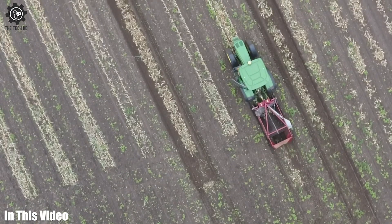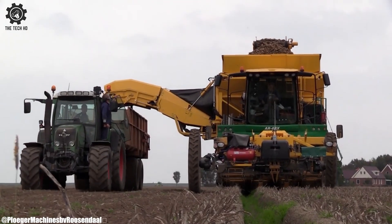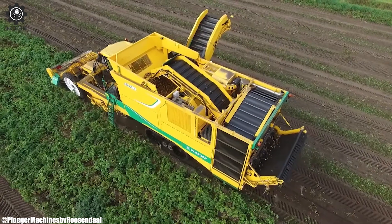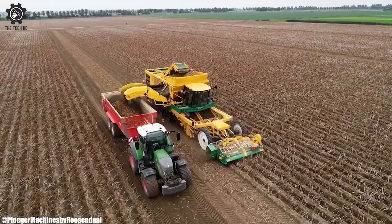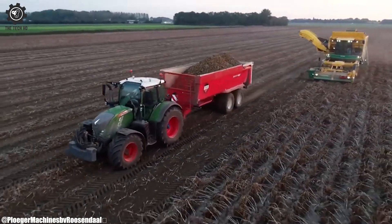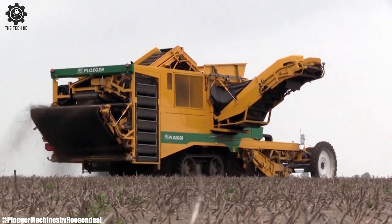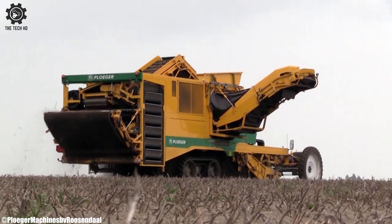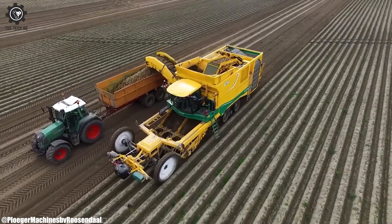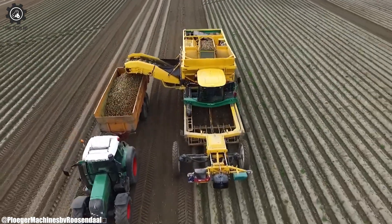Root Crops Harvester. A root crops harvester is a specialized agricultural machine designed to efficiently and effectively harvest underground storage organs of plants such as roots, tubers, and bulbs. Equipped with innovative mechanisms, these harvesters gently extract the crops from the soil while minimizing damage.